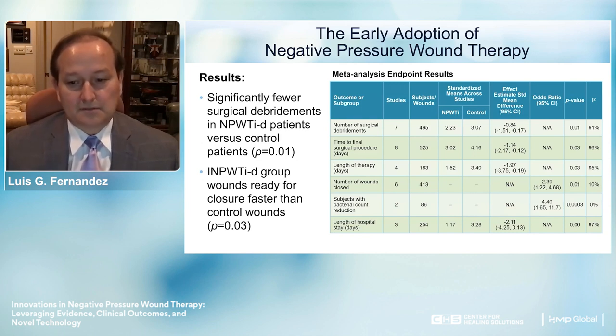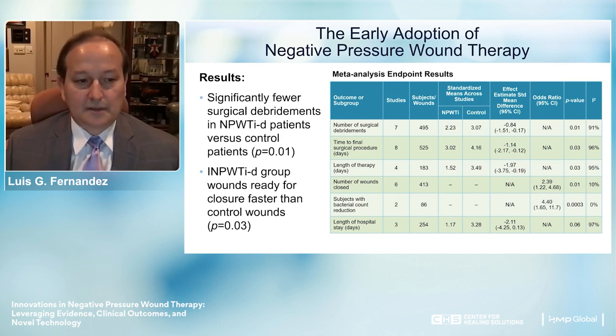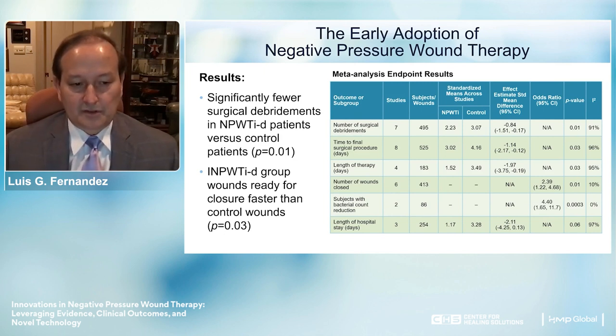One of the key findings from this chart is that there were significantly fewer surgical debridements with negative pressure therapy and instillation compared to the control. Patients using this technology also had wounds that were ready for closure faster than the control groups. This has implications not only for clinical improvement but also for the cost of care associated with that improvement.